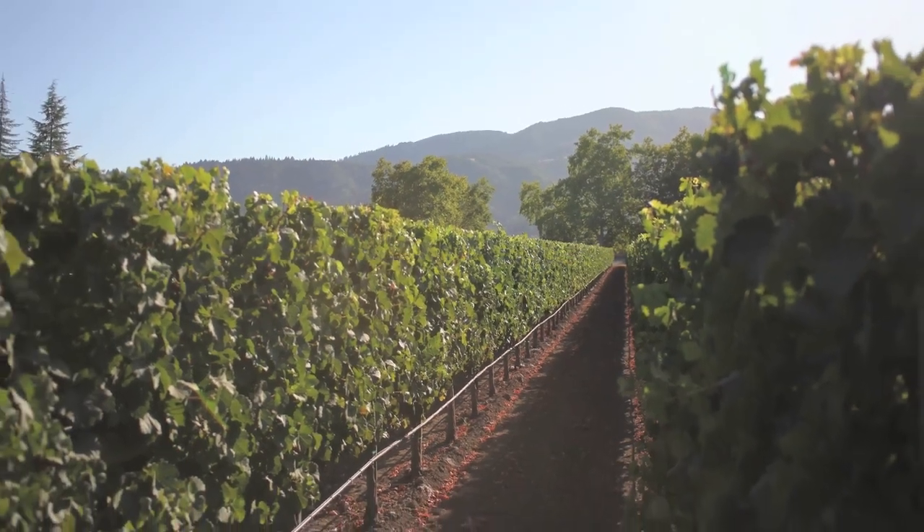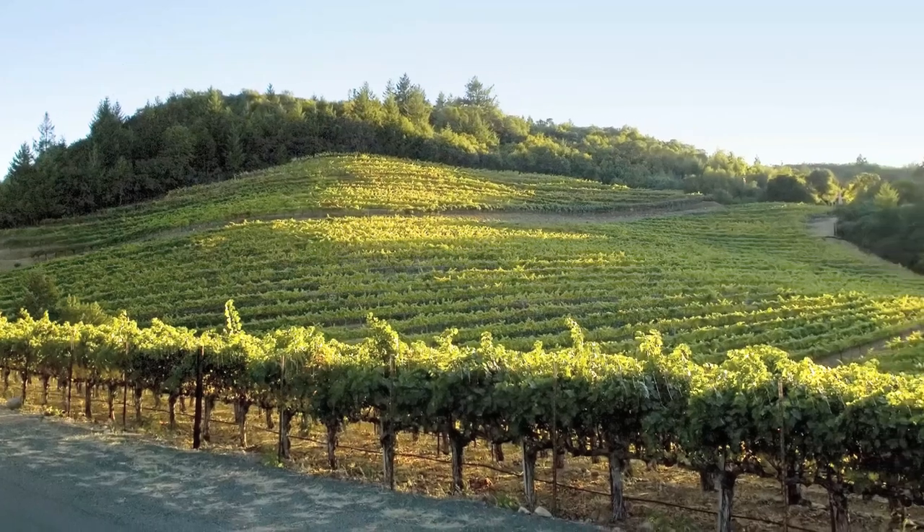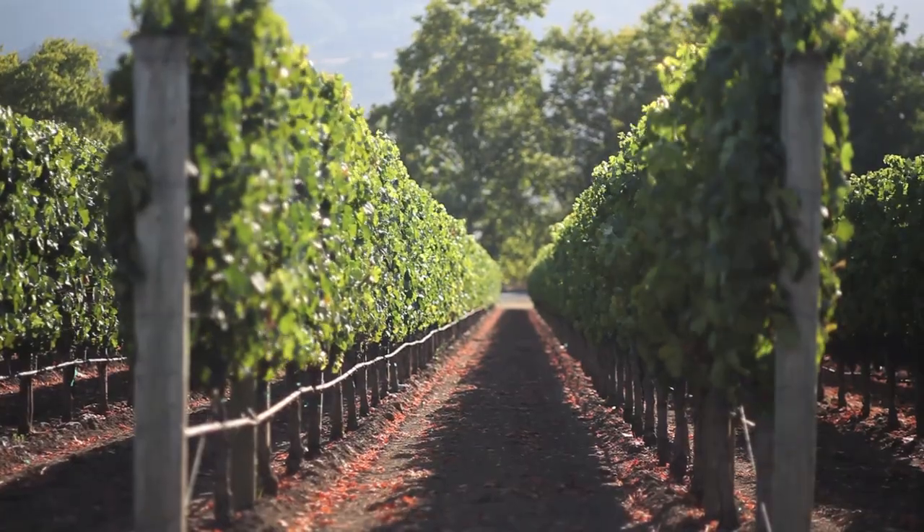It has great structure and backbone because of all of the different vineyards that we're blending together, and a lot of it is mountain fruit, so those Howl Mountain tannins certainly come in.